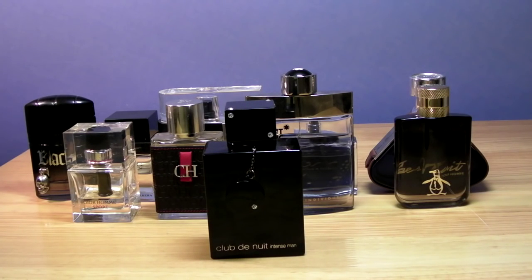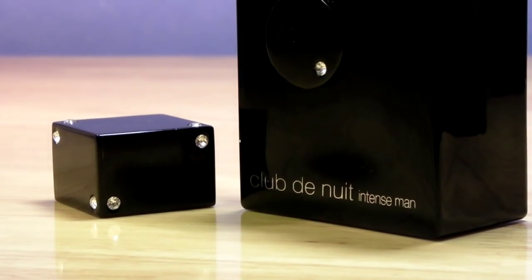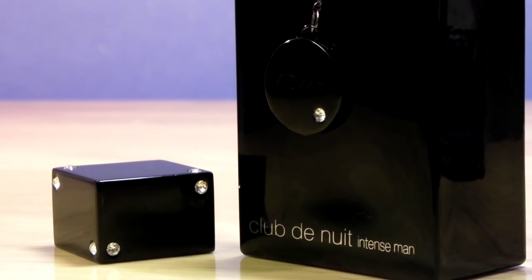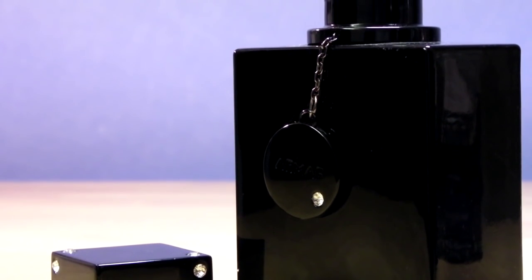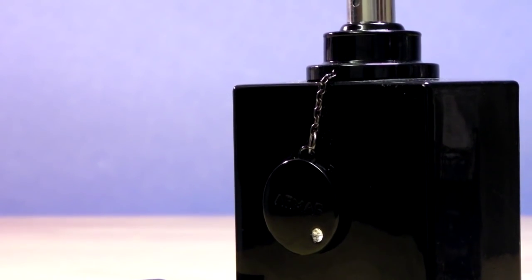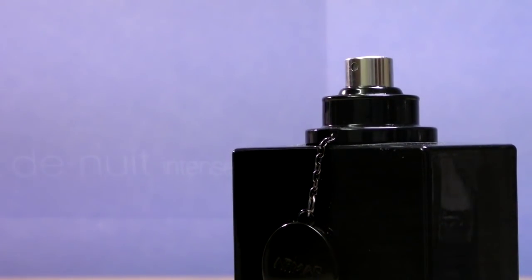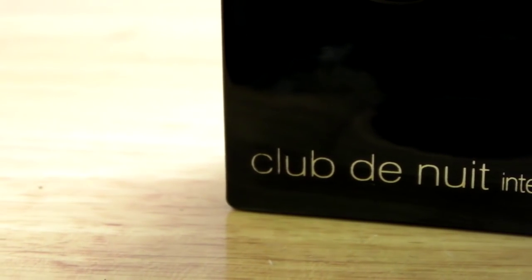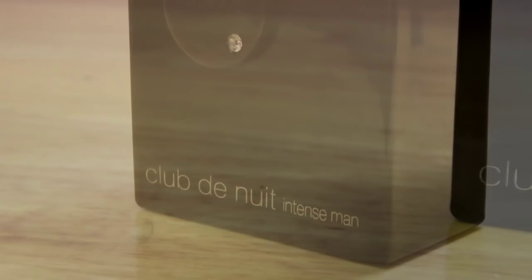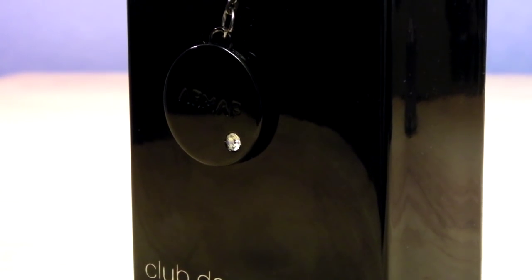For my number 1 spot I'm picking A*Men's Club de Nuit Intense Man. I've put this at number one knowing it's a copy of Creed Aventus — and I love Creed Aventus. I don't own a bottle but I've owned multiple decants in different batches; Aventus is absolutely gorgeous. If you've got a bottle of Aventus you probably wouldn't need this. When you first spray Club de Nuit Intense Man it's synthetic and you get a lemon note instead of pineapple — but sometimes you spray it and you get a pineapple note, from the blackcurrant and apple mixing with the lemon. It starts off citrus woody with a slight vanilla note.